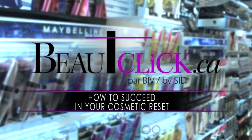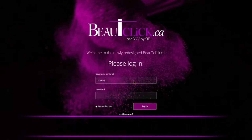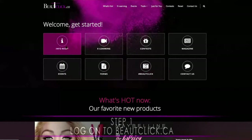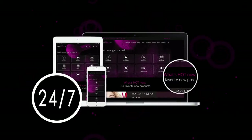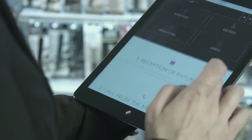In the following video, you will learn how to master your cosmetic reset. First, connect on beautyclick.ca, your virtual sales rep. Accessible 24-7 from your computer, your tablet, and even your cell phone, beautyclick.ca is the reference for all your reset questions.